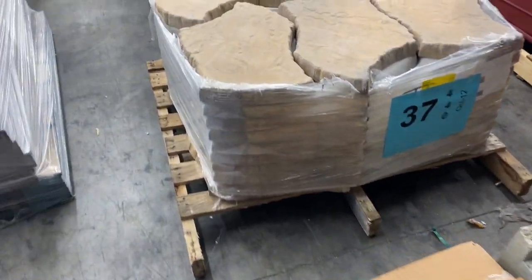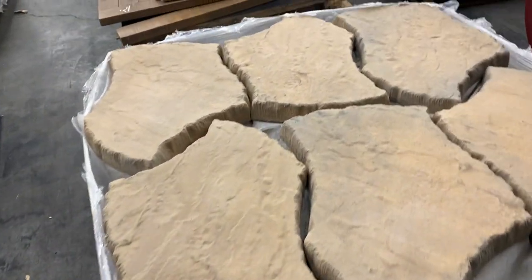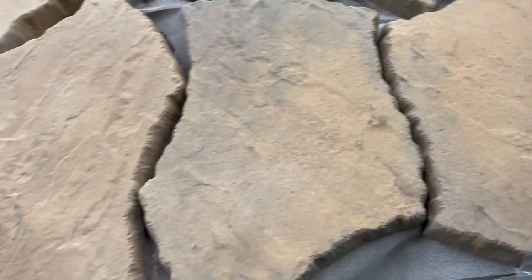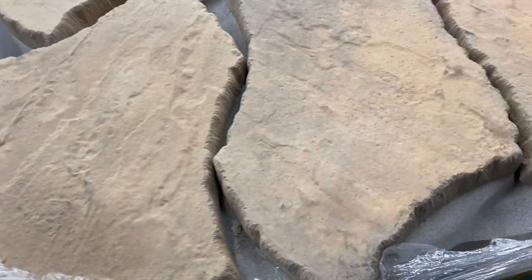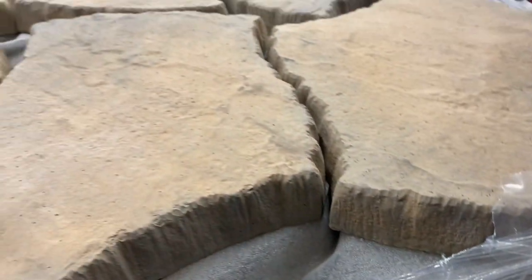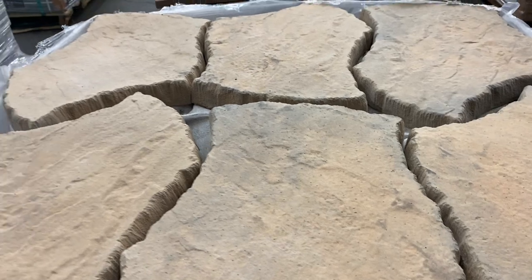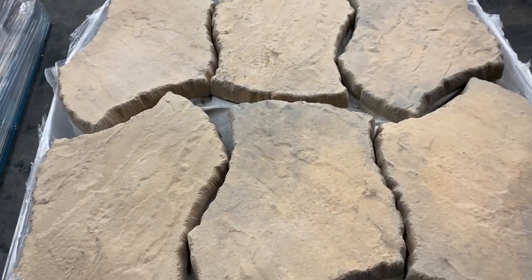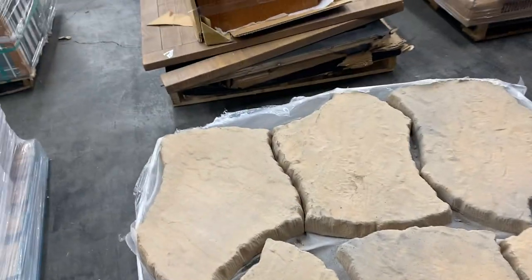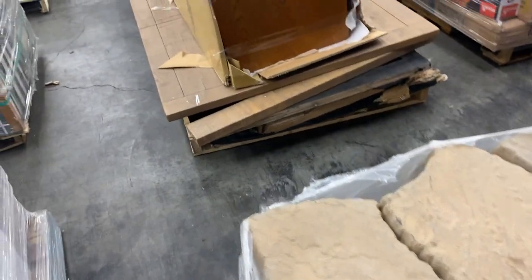Number thirty-seven is one of my favorites — really nice outdoor stones that you can put out in the lawn for a pathway or foundation. There are about 60 pieces — that's a lot. It's heavy. Really, really nice pallet 37, a beautiful outdoor piece.